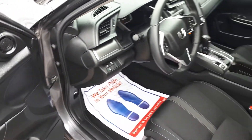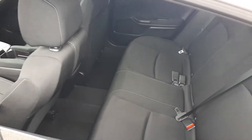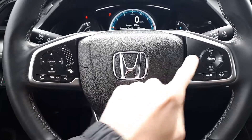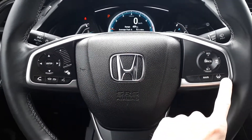This vehicle seats 5 passengers with 2 seats in the front and 3 seats in the rear. It also has steering wheel audio, Bluetooth and cruise controls with adaptive cruise control and lane keep assist.